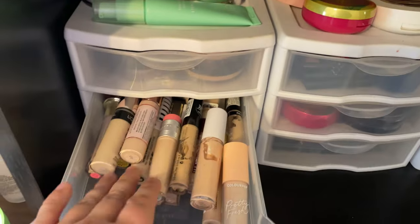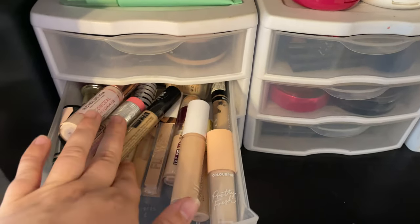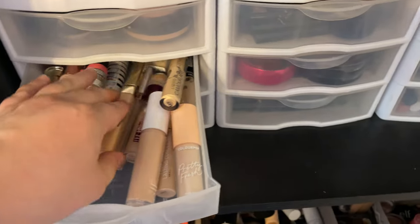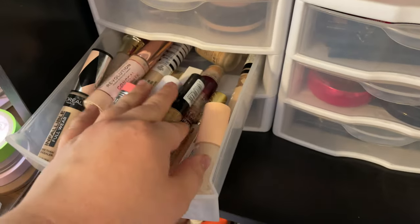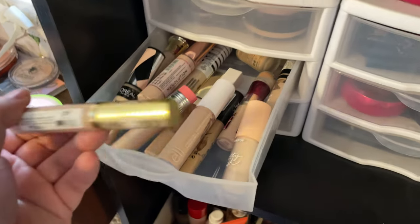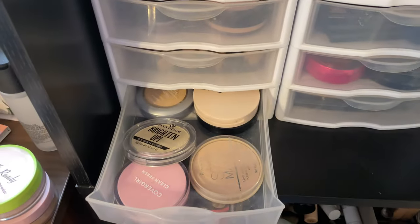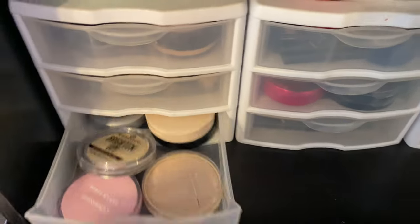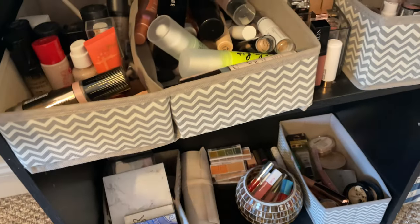I'm gonna keep all of these concealers because I do use most of these. I don't particularly like this one — it's just a little bit too light coverage so I'm actually gonna get rid of it, but the rest of them I'm going to keep because I actually do like them. Then my powders I'm gonna keep these because I like most if not all of these.